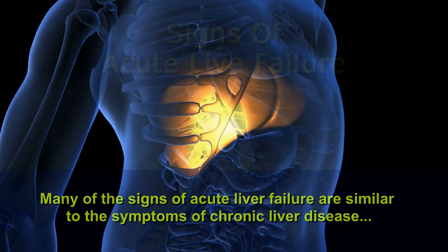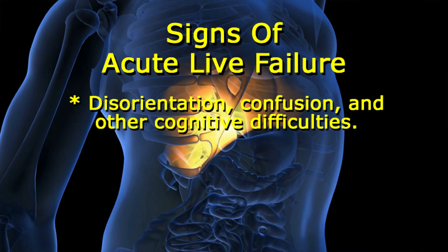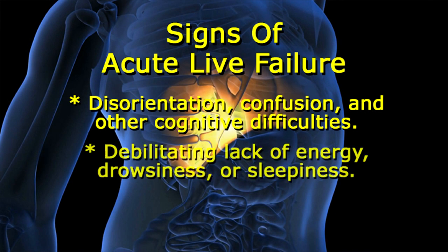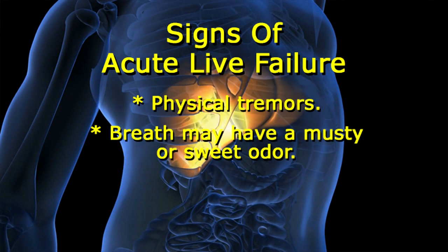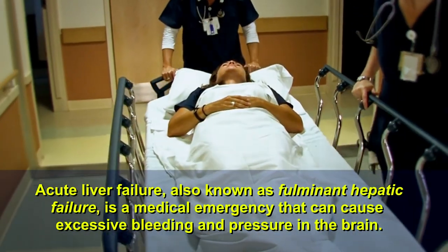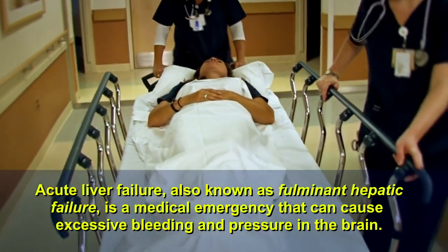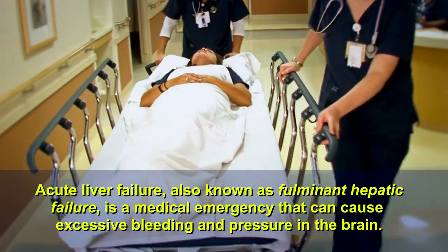Many of the signs of acute liver failure are similar to the symptoms of chronic liver disease, but are also likely to include the following: disorientation, confusion, and other cognitive difficulties; debilitating lack of energy, drowsiness, or sleepiness; physical tremors; and breath that may have a musty or sweet odor. Acute liver failure, also known as fulminant hepatic failure, is a medical emergency that can cause excessive bleeding and pressure in the brain.